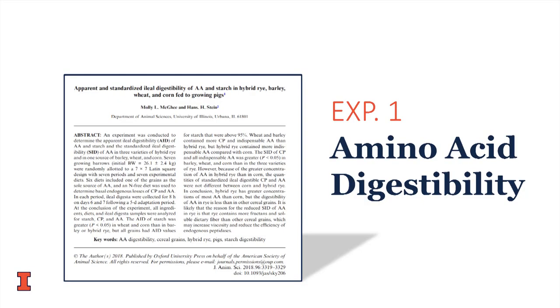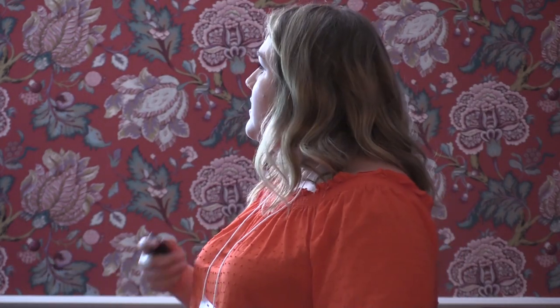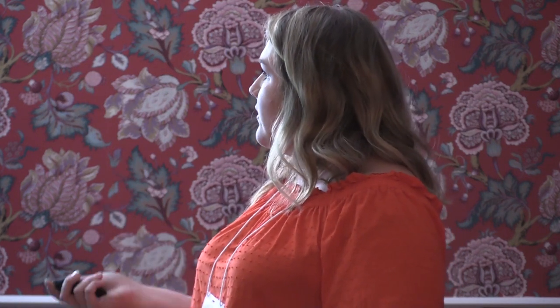In the first experiment, we determined the digestibility of amino acids — this paper is published in the Journal of Animal Science. The rye we tested had 0.41% lysine. We feed that to the cannulated pig, collect the digesta, and determined that the standardized ileal digestibility is 64% — meaning 64% of that lysine the pig ingested was actually absorbed and used. When we multiply that by the concentration in the grain, we find the grain contains 0.26% standardized ileal digestible lysine. This is the value we use in feed formulations to ensure we're using additive and accurate values.